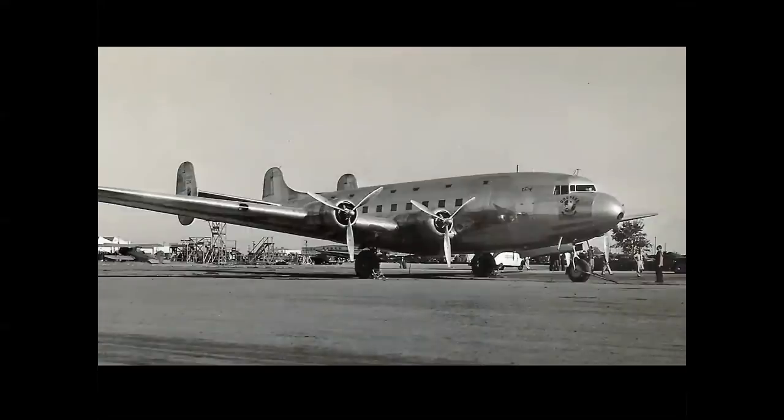Sometimes in aviation history there's a phrase: too much, too soon. This is not a Constellation — it's a triple-tail Douglas DC-4E, E for experimental. It was a proof-of-concept prototype; only one was built, and it first flew in 1938. The problem is that it was essentially a four-engine DC-3, and it just wasn't an efficient four-engine passenger-carrying airplane. It just didn't cut it.